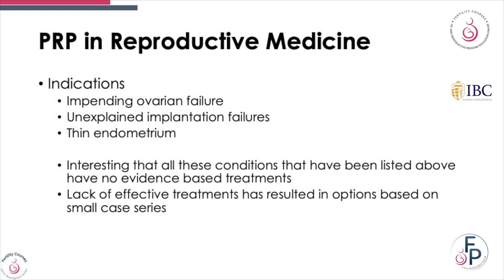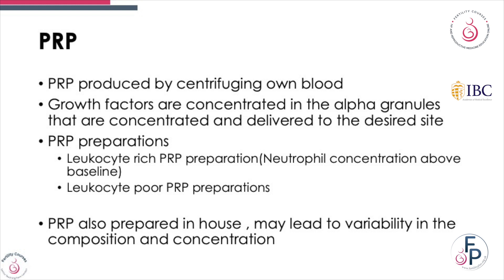All these conditions which have been listed — PRP has not been known to be a treatment based on evidence. The lack of effective treatments has resulted in many opinions being given on a small number of observational cases. PRP is produced by centrifuging your own blood; growth factors are concentrated in alpha granules and delivered at a certain site.